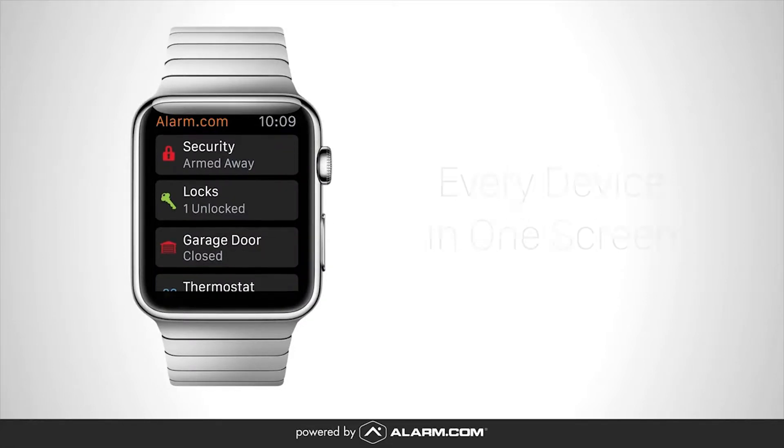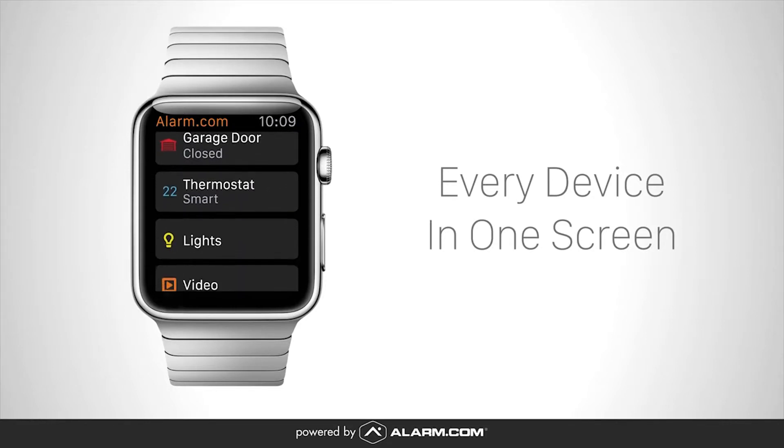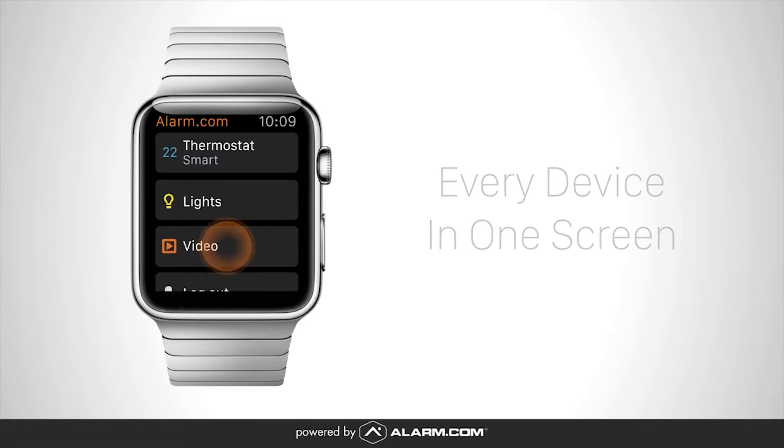The home screen gives you instant access to everything you need. It's easy to lock and unlock your doors, turn on lights, adjust the thermostat, close the garage door, and even watch live video.